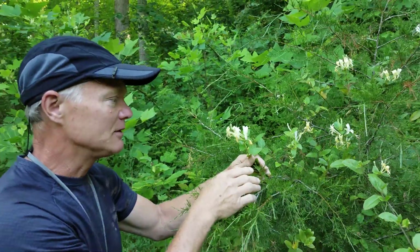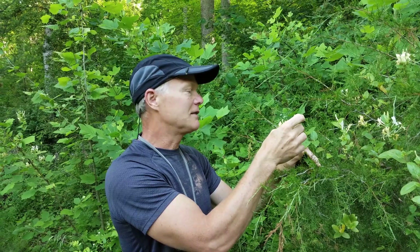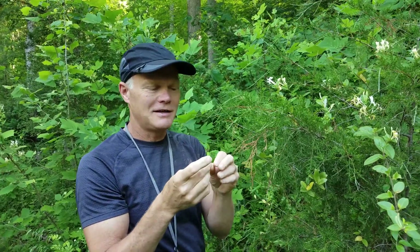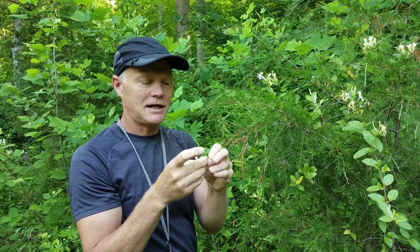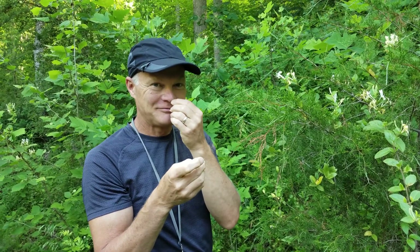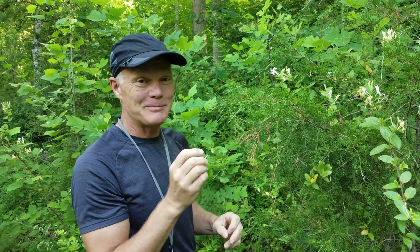It's got this beautiful flower that starts out white and turns to yellow in old age — honeysuckle. Everybody talks about sucking honeysuckles as a child, and my youth was not fulfilled enough because I didn't do that as a child. But anyway, it does smell very pretty.